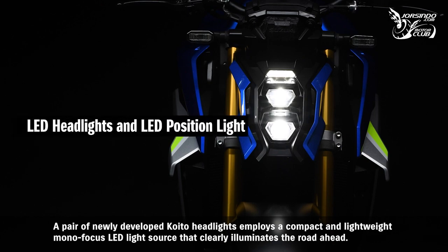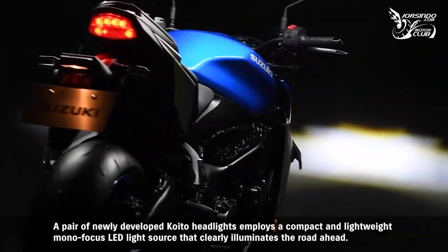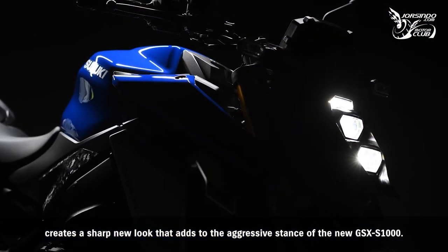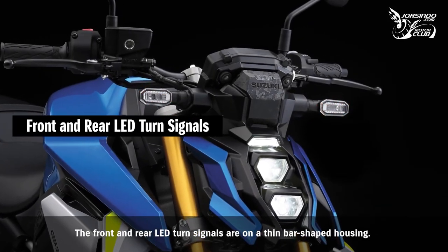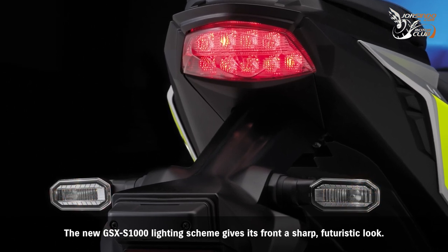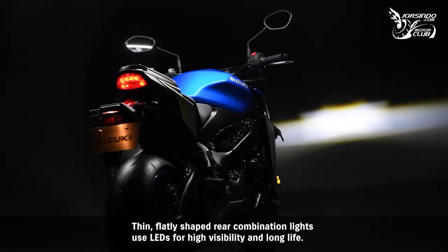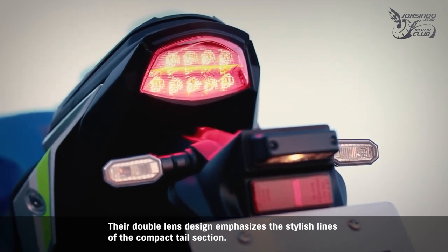A pair of newly developed headlights employs a compact and lightweight monofocus LED light source that clearly illuminates the road ahead. Vertically stacked, the hexagonal headlight housings topped by an LED position light create a sharp new look that adds to the aggressive stance of the GSX-S1000. The front and rear LED turn signals are on a thin bar-shaped housing. Thin, flat-shaped rear combination lights use LEDs for high visibility and long life, with a double lens design that emphasizes the stylish lines of the compact tail section.